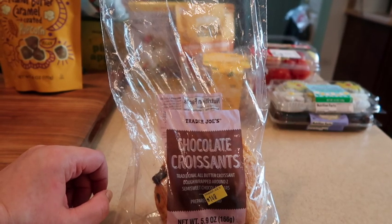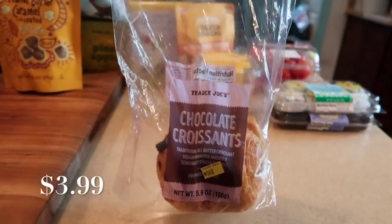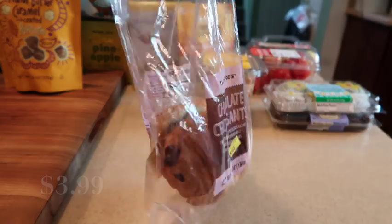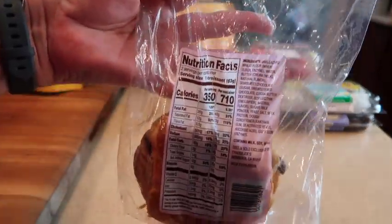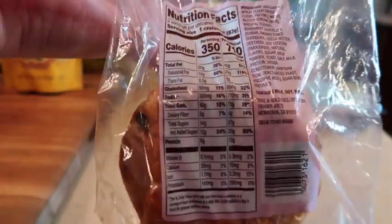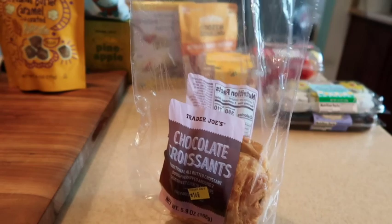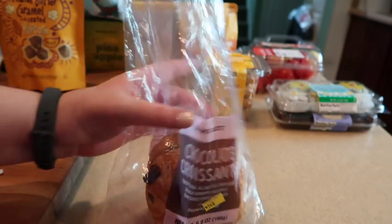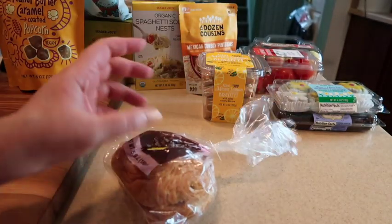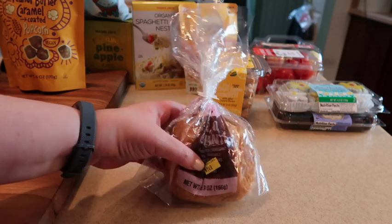The chocolate croissants are in at Trader Joe's. I think they're seasonal — these are two in a bag, which is a little upsetting. Here is a shot of the nutrition as well as the ingredients. If you like their croissants you will definitely like these ones if you are a fan of chocolate. I already opened it and these will be gone in short order. For two they're pretty pricey — I'll try to link the prices below. In my last haul I showed the butter croissants, which are so amazing, and I'm excited for these to come back.